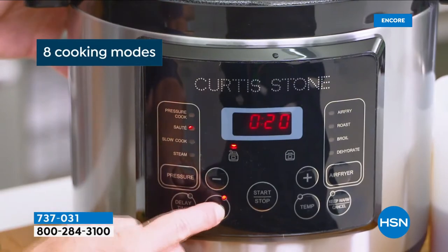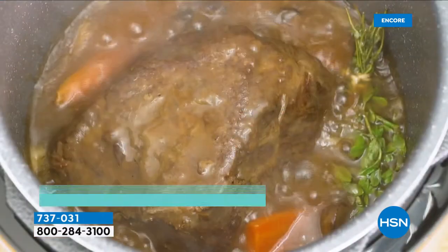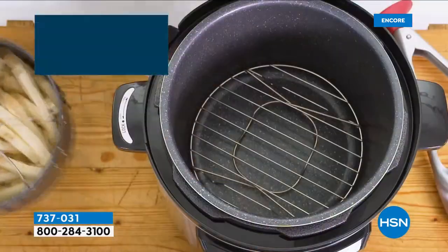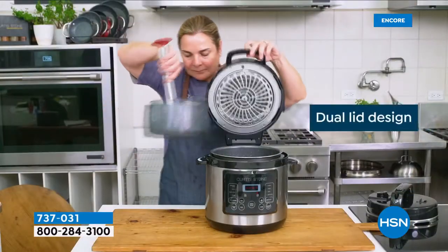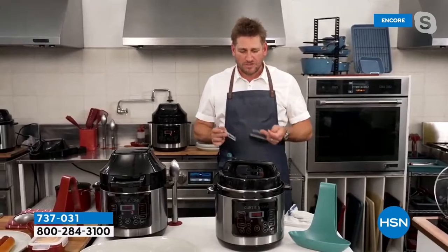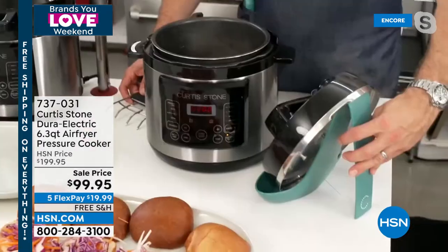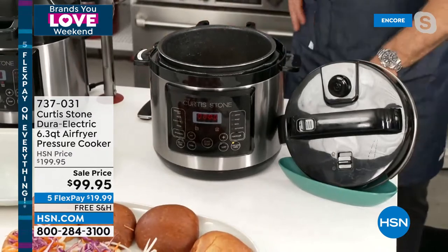Ten recipes are included. If you only bought this as a pressure cooker it's dynamite; if only as an air fryer it's unbelievable. Chef lifts the pressure cooker lid onto his little lid rest, which holds even this giant lid — very cool. Dave is invited closer to see inside.